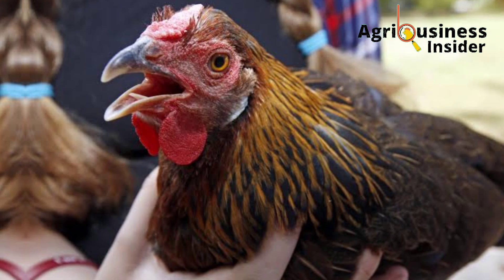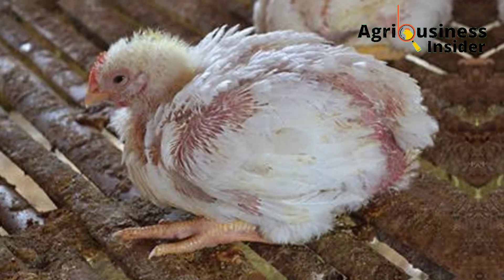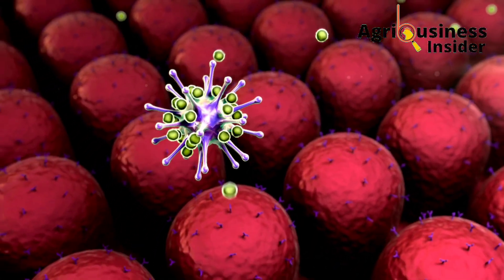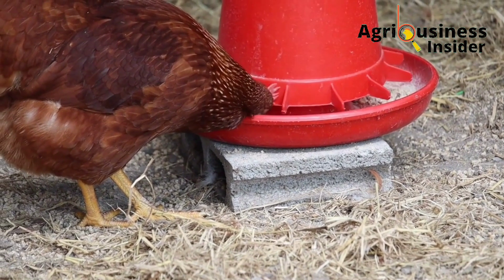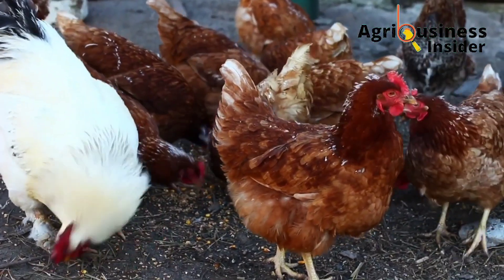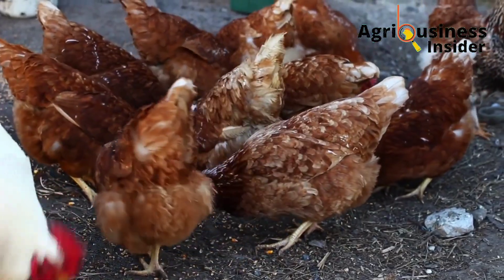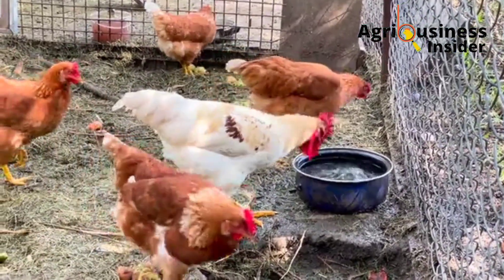Avian flu, or avian influenza, or bird flu, is caused by a severe virus called influenza virus which usually affects the breathing or respiratory system of the chicken. Just like other viral diseases including the common cold or the flu in humans, this disease in chickens lacks a specific treatment. However, vaccinating your flock plays a big role in prevention.